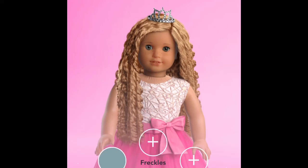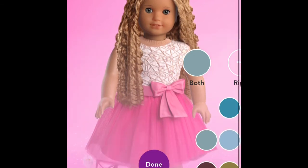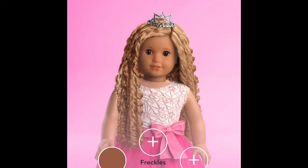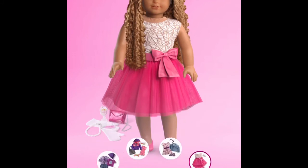Now onto the freckles — I do not think she's gonna have freckles. And for her eyes, I think that she is going to have light brown eyes. These eyes are really gorgeous and I just think that they're really pretty on her. It would also be really pretty if she had ocean blue eyes.